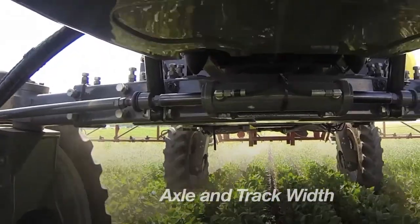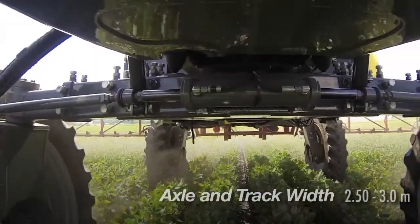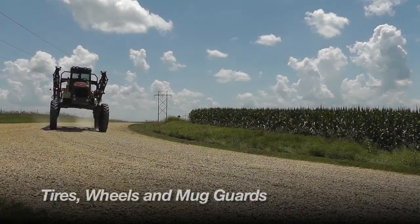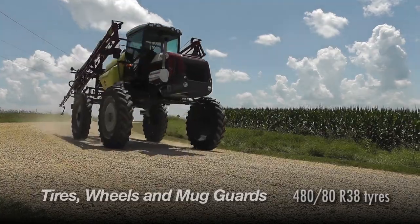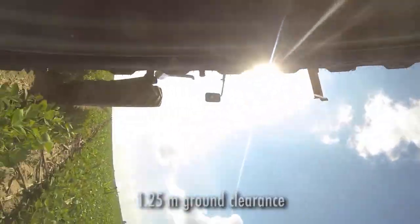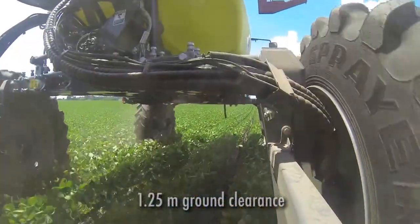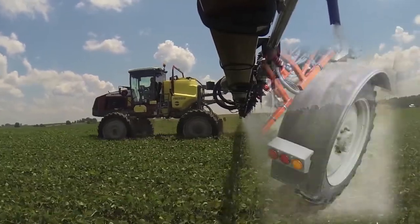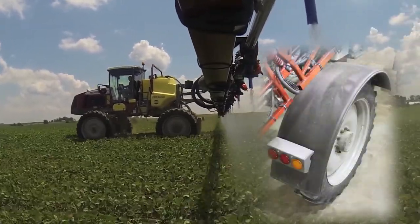Mechanical track width adjustment is made by sliding each half axle from 98 inches to 120 inches. The Presidio 2700 comes standard equipped with 380-80 R38 tires, which allow 53 inches of crop clearance and provide superior ride and flotation characteristics while minimizing crop damage. Optional mud guards and mud flaps are available.